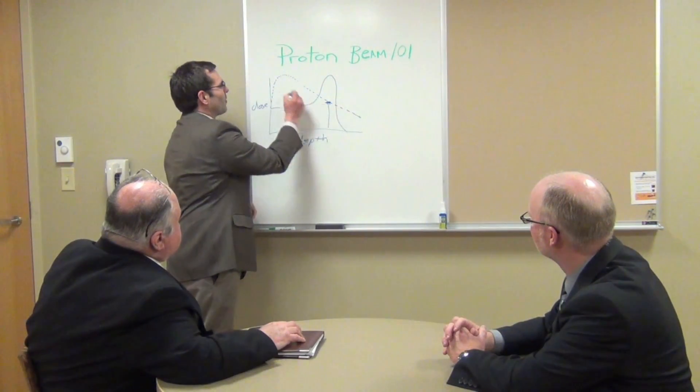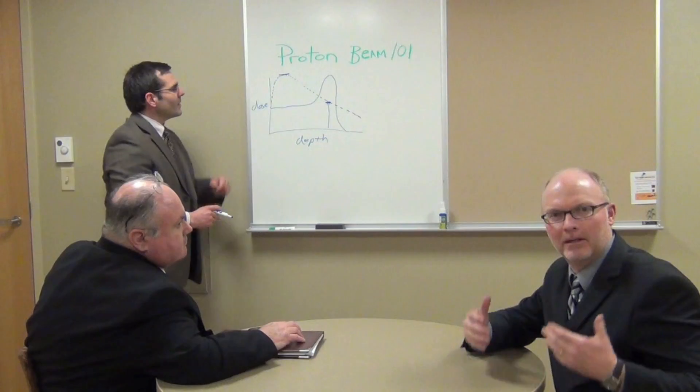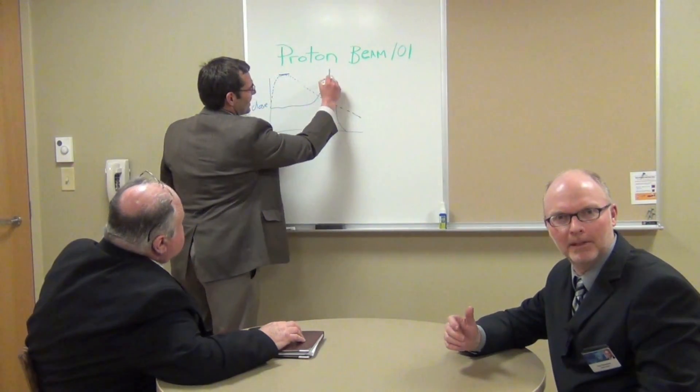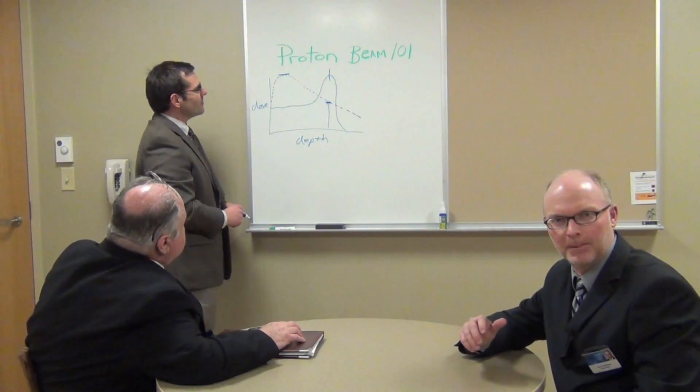The dose is lower than at the entrance of the beam. Hey everybody, we're here today at the Jacobson Building, the home of the Proton Beam Therapy Program. And today we're going to get a little tour of the facility and learn what proton therapy is all about.